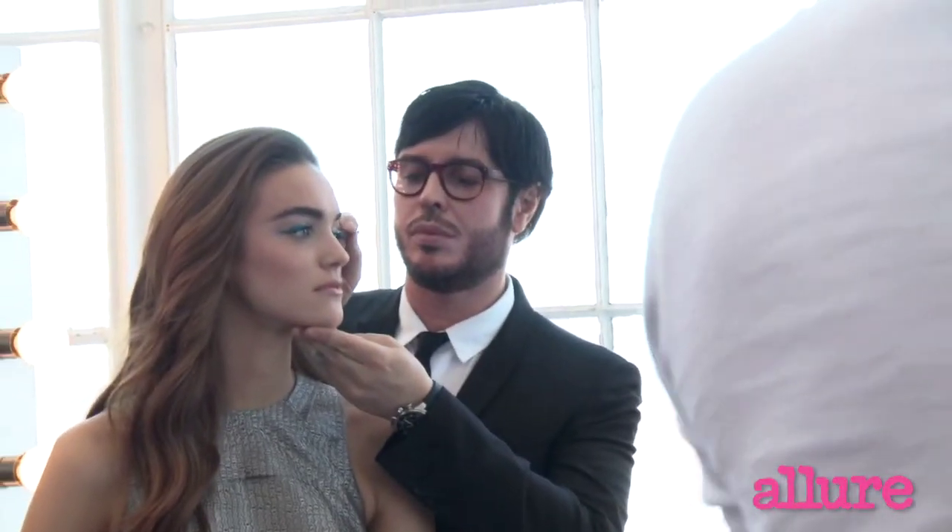Anybody can wear eyeliner, day and night. If you go for a stronger shade, you can wear it more at night. Just work it.